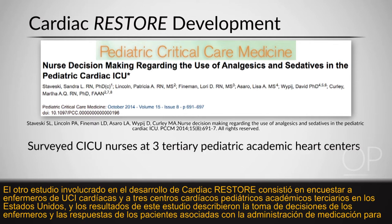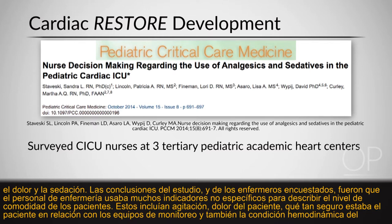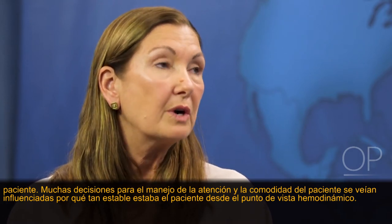The other study involved surveying cardiac ICU nurses in three tertiary academic pediatric heart centers in the United States. Results described nurse decision-making and patient responses associated with pain and sedation medication administration. Nurses used many nonspecific indicators to describe patients' level of comfort, including agitation, patient pain, how safe the patient was in relation to monitoring equipment, and patient hemodynamics. Many decisions for managing patient comfort were influenced by how stable the patient was hemodynamically.